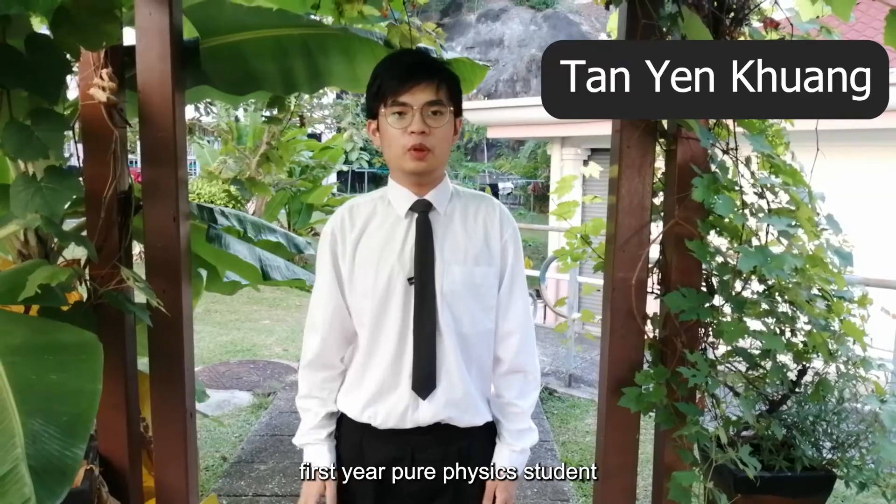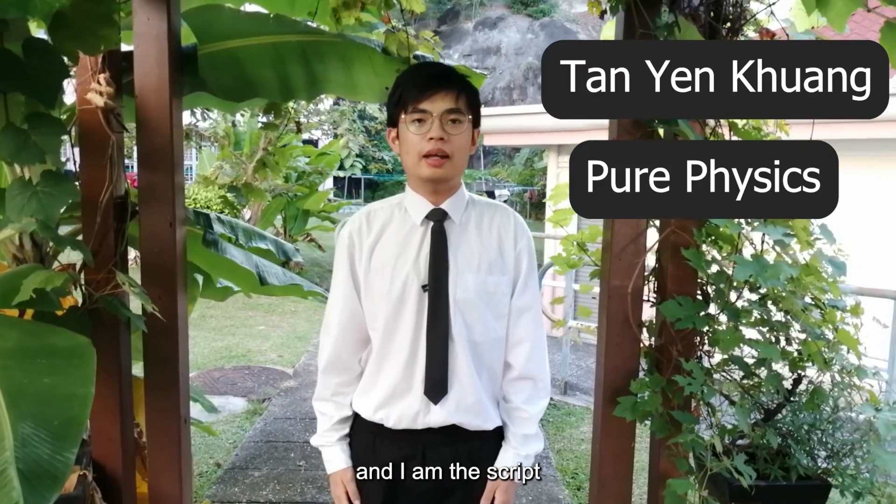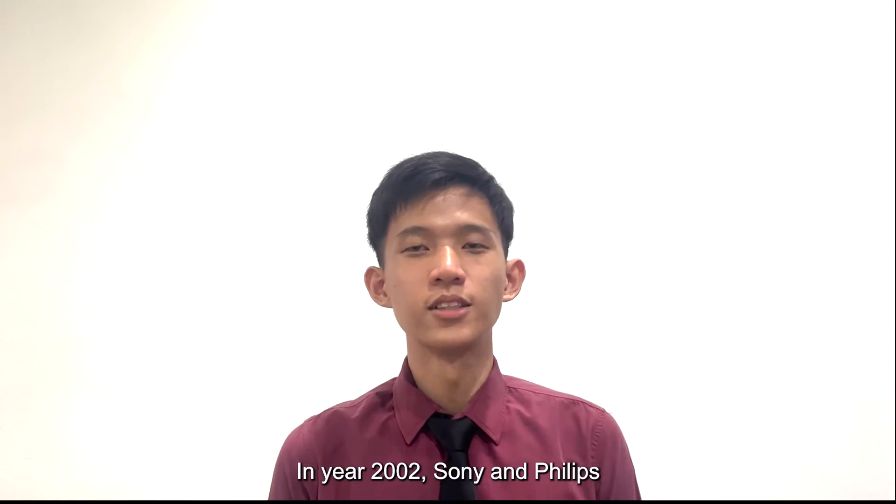I'm Brian Kuo, a 1st year Pure Physics student from School of Physics, and I'm the script editor of this video.